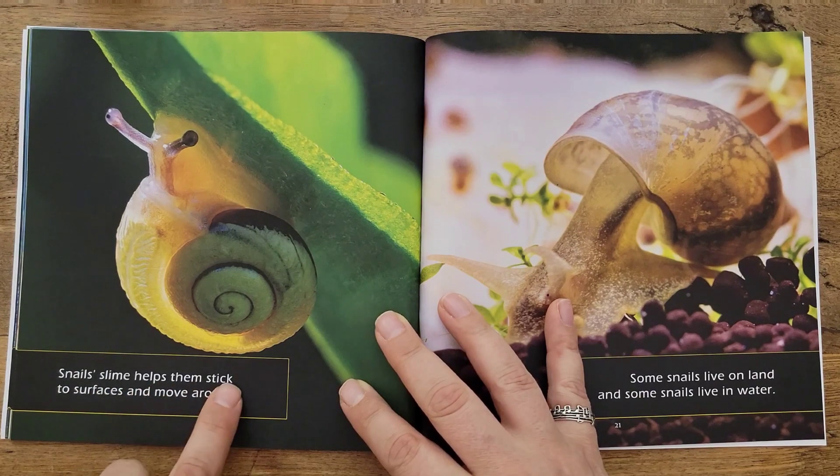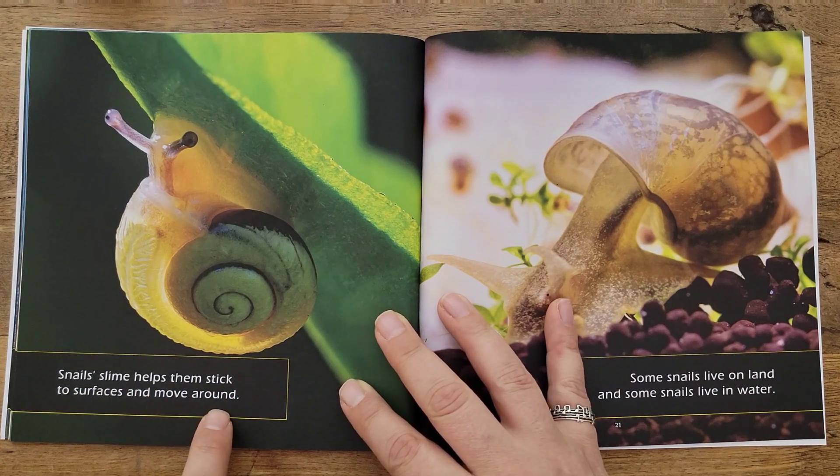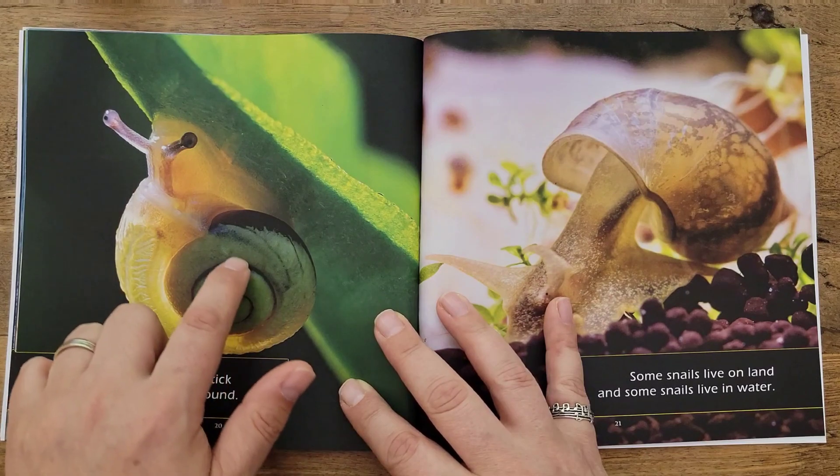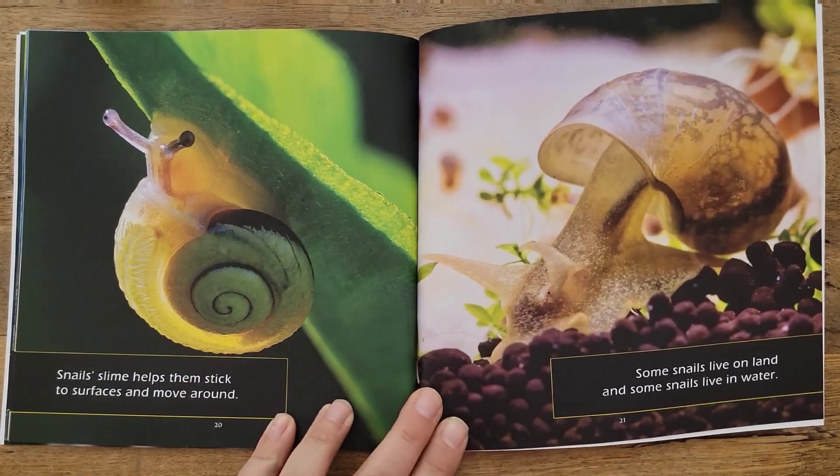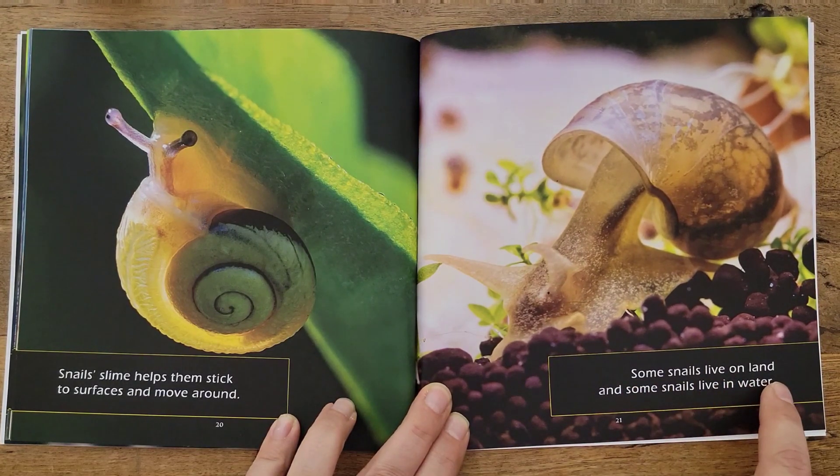Snails' slime helps them stick to surfaces and move around. See that snail? He's sliming on up the leaf and sticking to it as he does it — it's pretty cool. Some snails live on land and some snails live in water.